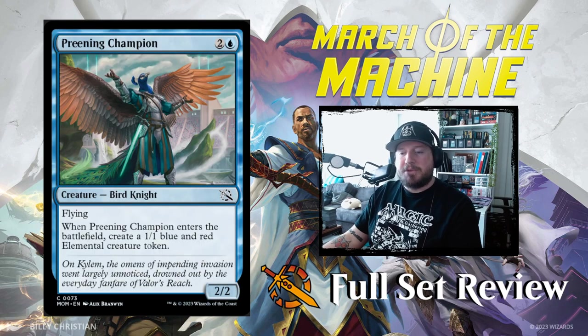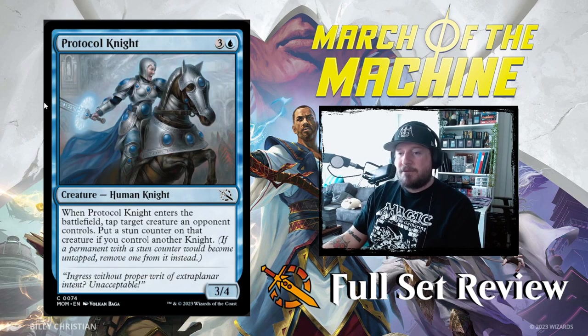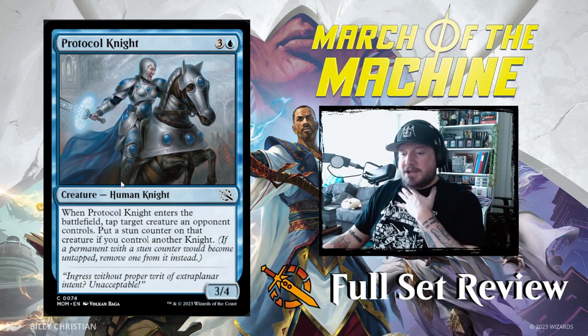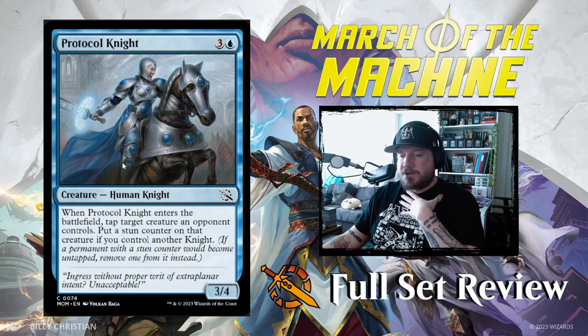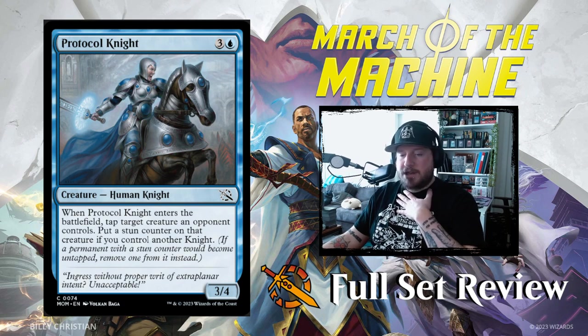Next up we've got Preening Champion — look how cool this Peacock Knight is, so cool. Two and a blue for a 2/2 Bird Knight with flying. When Preening Champion enters the battlefield, create a 1/1 blue and red Elemental creature token. Love that art. Next up we've got Protocol Knight: three and a blue for a 3/4 Human Knight. When Protocol Knight enters the battlefield, tap target creature an opponent controls and put a stun counter on that creature if you control another Knight. They're really pushing this Knight build between white and blue — interesting.